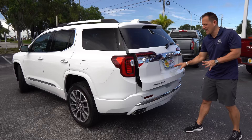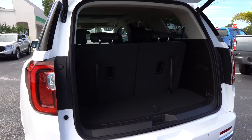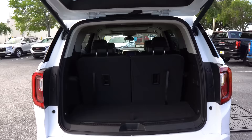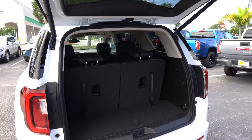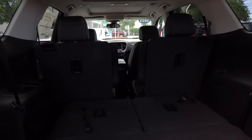Let's get into the cargo area and see how much we can haul in the Acadia Denali. Just reach underneath and hit the button — you have nice electric-assist rear hatch that moves at a pretty good pace. With the third row up, you're looking at 12.8 cubic feet of space. Comparing this to the Highlander or the Telluride, it does come up a little short. If you put down all the rows, that maximizes at 79 cubic feet of space. To put the seats down, just pull and drop — it's really simple. You do have that USB in the third-row area on the driver's side, plus cup holders.